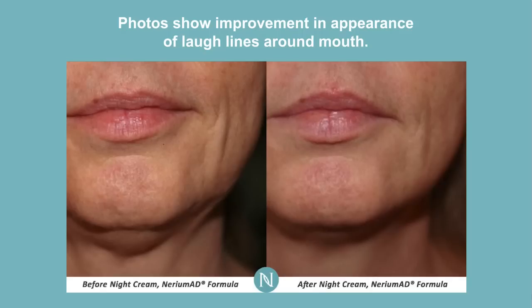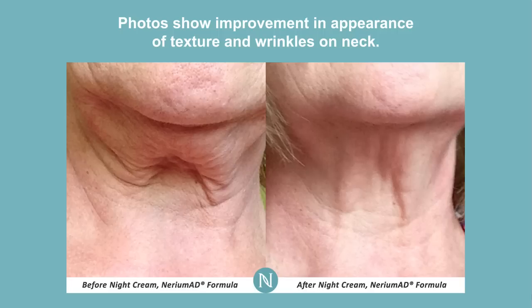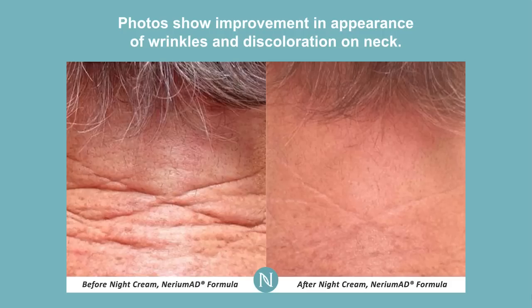Here's another great example of the expression lines. If you take a look closely at the before photo, the wrinkling effect around the lip area — just an overall great result from the night cream. What was interesting to us as a company is people on their own, in the initial launch of our product line, started to take some extra product that was on their hands from using the night cream and putting it down on their neckline. And you can just see the overall appearance of the texture and wrinkles on the neck and the tightening of that loose skin — a phenomenal result on the neckline.